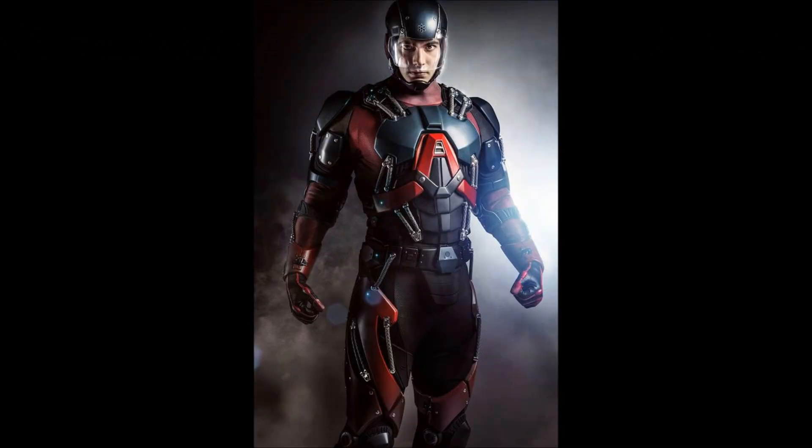Hey guys, just wanted to let you know that it looks like the CW released what Brandon Routh will look like as the Atom. I'm going to make sure you guys see what the comic book version of the Atom also looks like in this video, so the image should change.